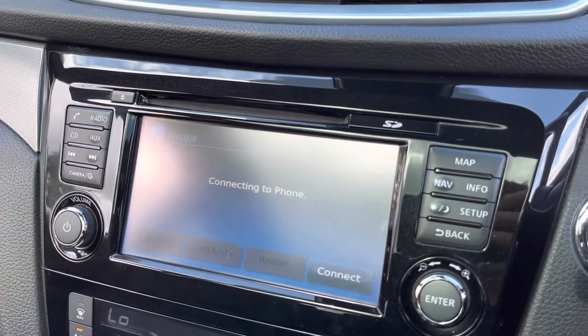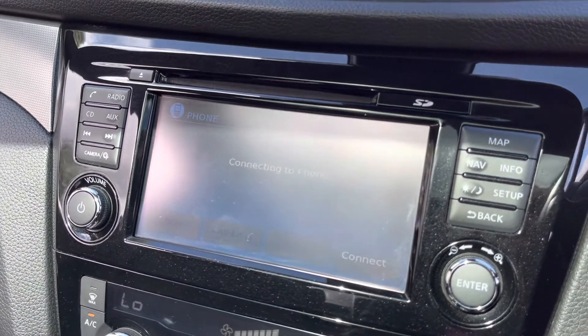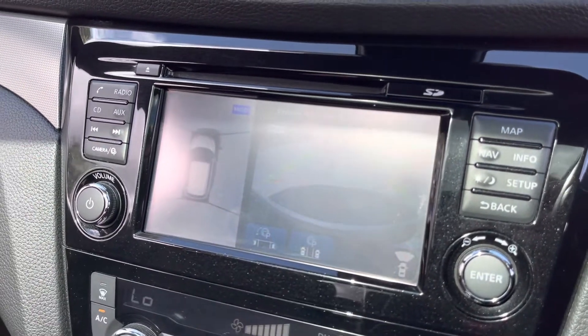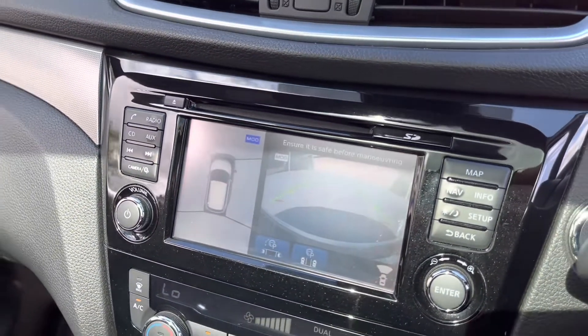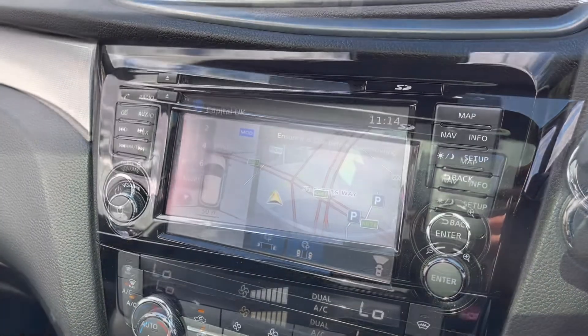You can also connect your mobile device via the Bluetooth option to make hands-free phone calls — a lot easier and a lot safer. Here you can see this vehicle also comes with a reversing parking camera, allowing you to always be aware of your full surroundings when parking the Nissan Qashqai.